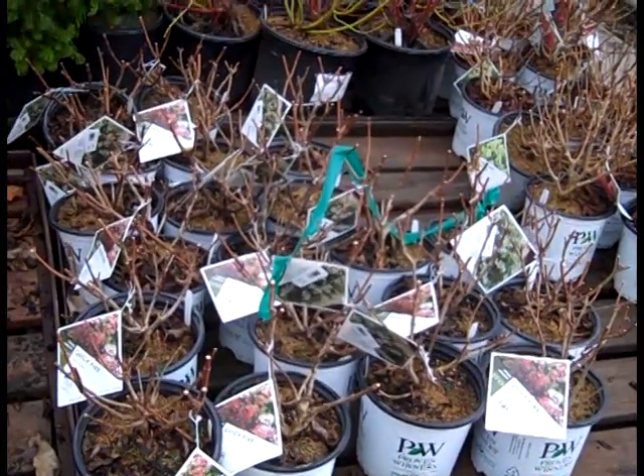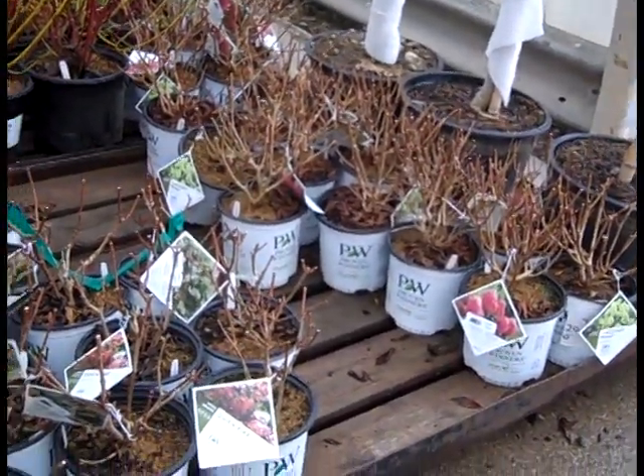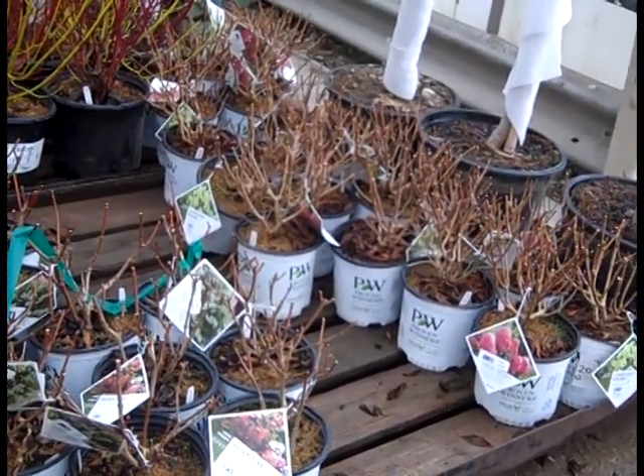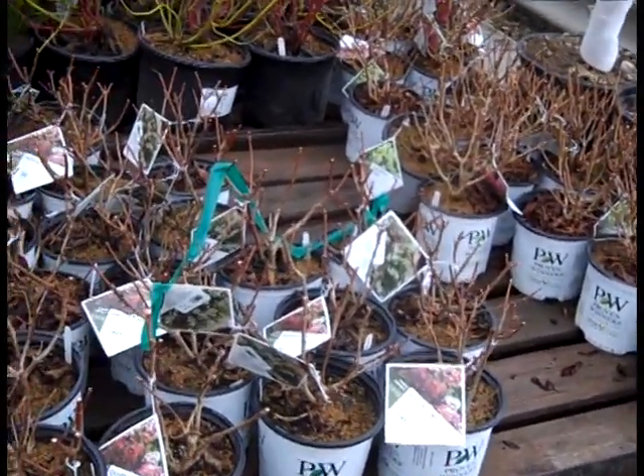We're looking at some more paniculatas - these are quickfire and limelight in the one gallon size. This is a great price point to get started. These are fantastic for containers or the landscape at a great price point, and these are delivered to the garden centers now.